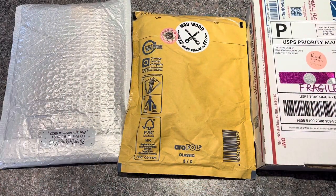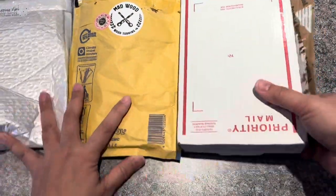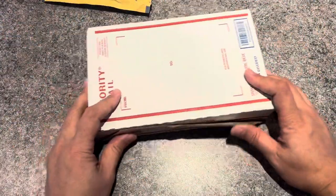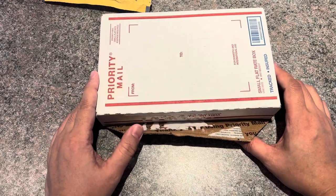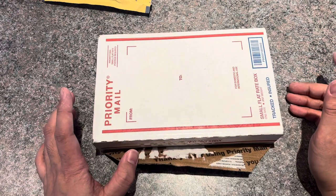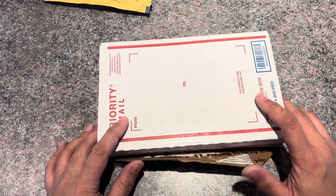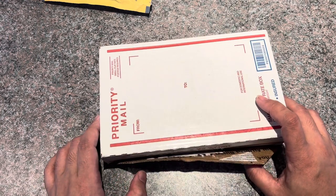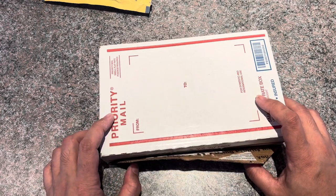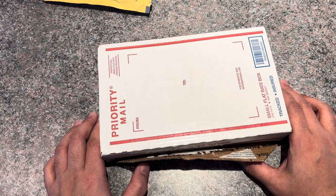Okay, I'm back and everything's been opened, so let's get started. This is from Flower Girl Blanks. If you don't know, Flower Girl has a website where she sells her items, and she also has a Facebook page and a private group.